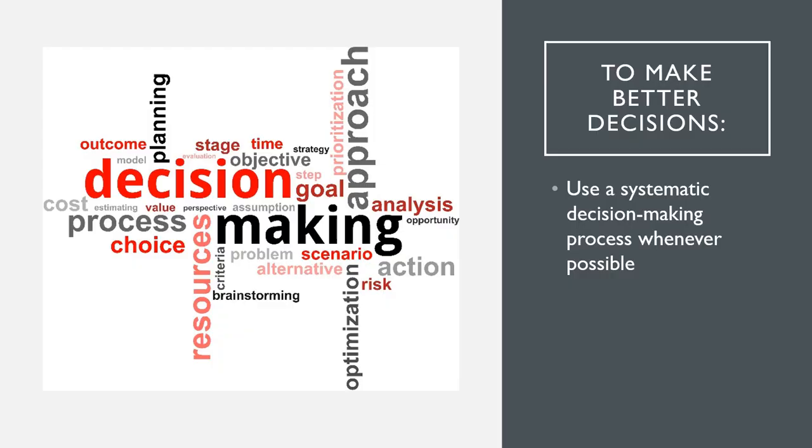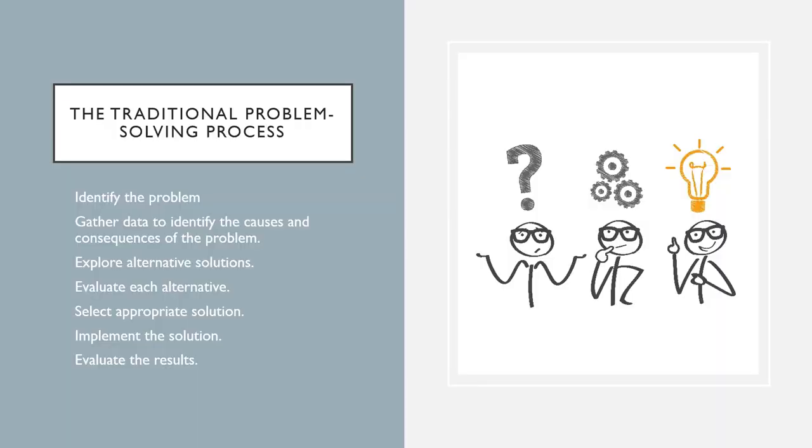As a reminder, to make better decisions we need to use a systematic decision making process whenever possible. A structured approach to problem solving and decision making increases clinical reasoning and creates a way to learn how to make quality decisions because it eliminates trial and error and focuses on proven processes. A popular model for problem solving is the traditional problem solving process — in step two, information is gathered to identify any barriers and inefficiencies, and in step five, a decision occurs to prevent the decision makers from getting sidetracked. The biggest downfall with the traditional problem solving process is that it is less effective when there are time constraints.